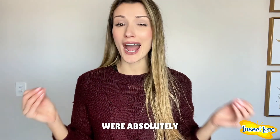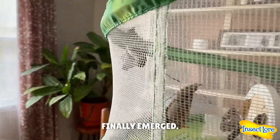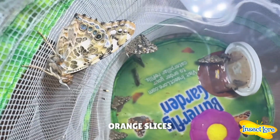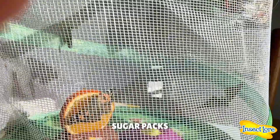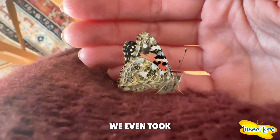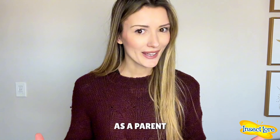Both of my kids were absolutely obsessed with their kit. After about a week, our butterflies finally emerged — what an incredible transformation! We fed them orange slices and used the sugar packs to make butterfly nectar, and after they got nice and strong, we even took them out of their habitat to release them.